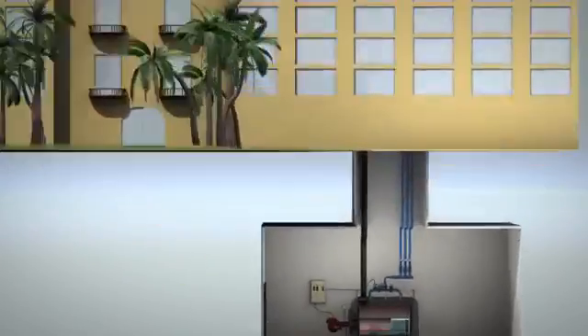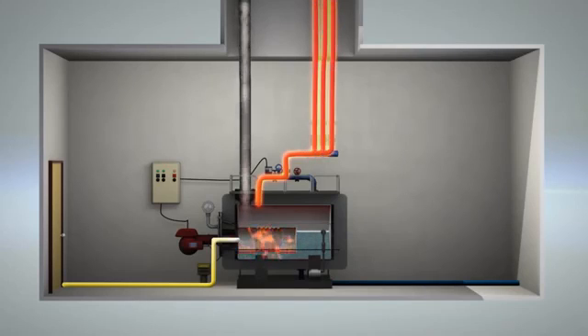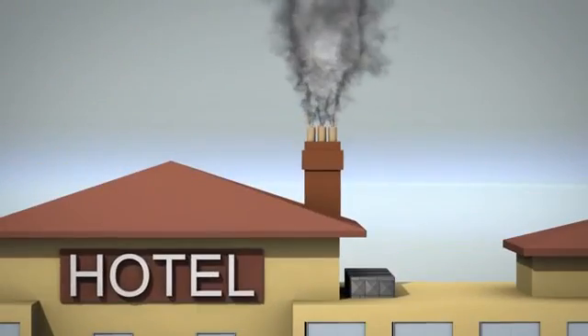The most common energy sources for heating water are natural gas and heating oil. These fossil fuels are costly, have low efficiency and often problematic source reliability, while contributing greatly to pollution.